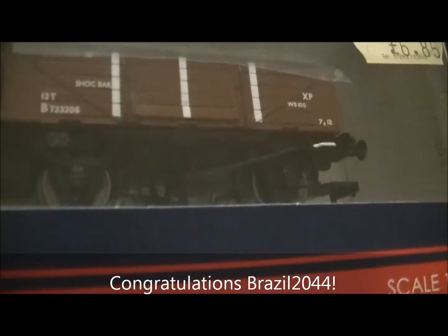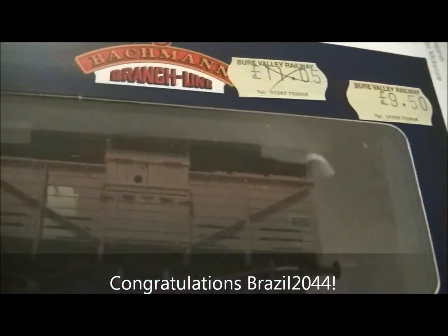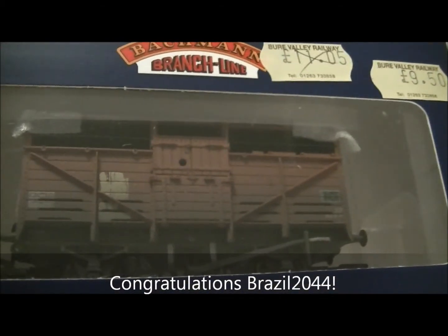He then guessed that one of the weathered wagons was in fact a weathered cattle wagon, as you can see here. And so he got that one correct as well.